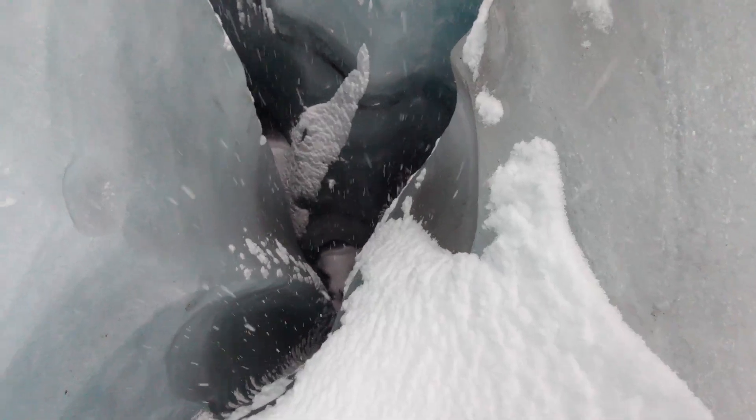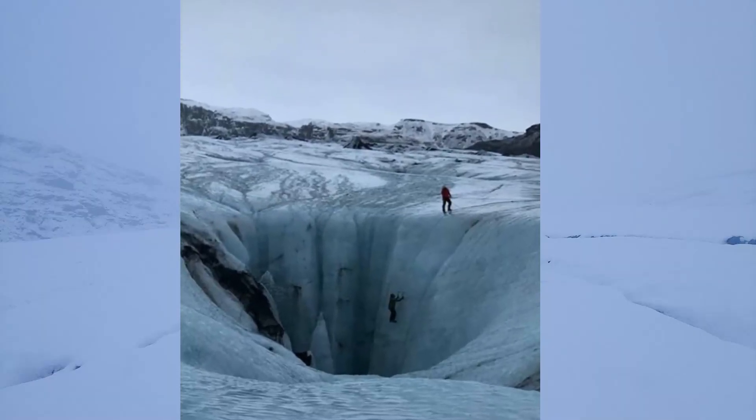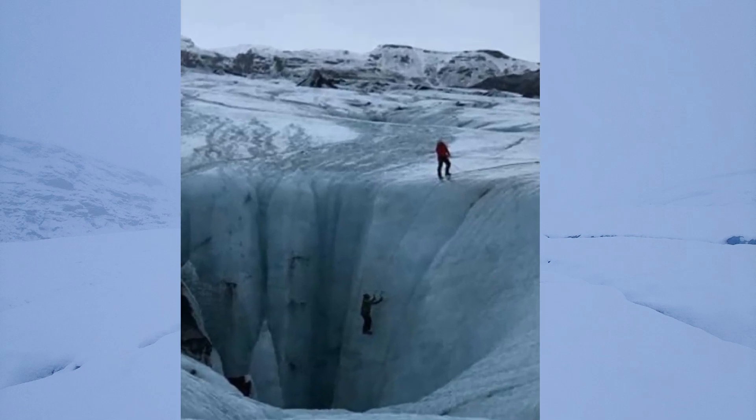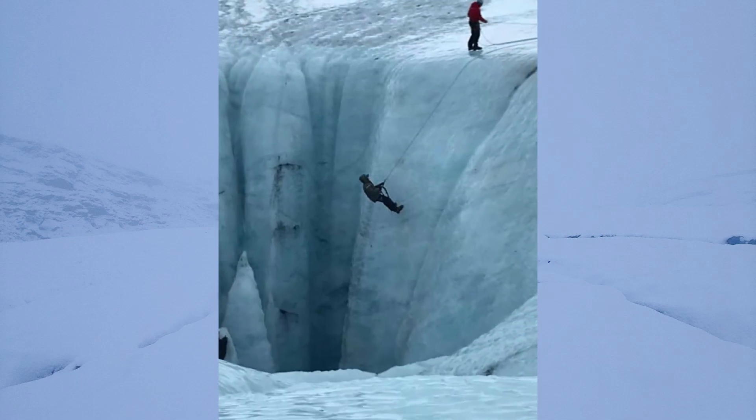Here are some photos from a 2018 trip I took to Iceland where we rappelled down into an almost 200-foot deep moulin and then used our ice axes to climb out.